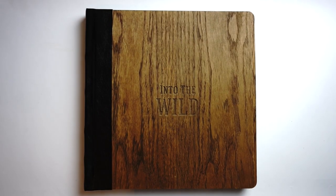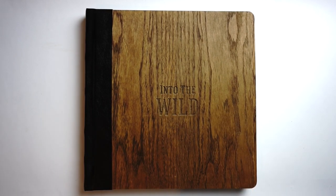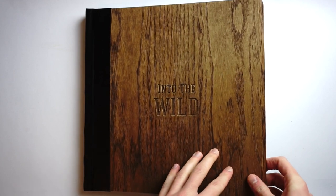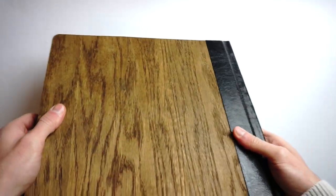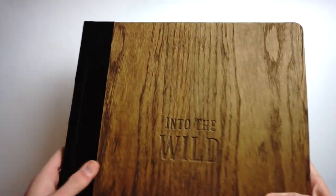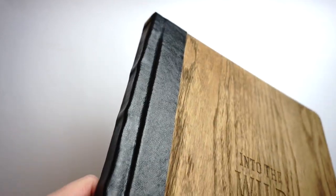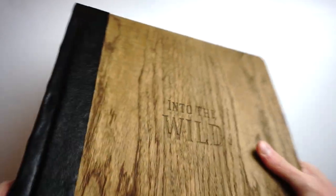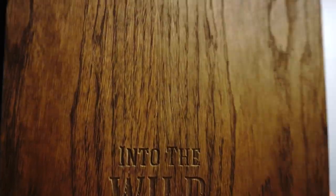This is the wooden cover, and as you can see the title is carved into the book cover as well, not just the box. It's the exact same material as the box — really really thick wood. Knock knock knock. The back is the same with nothing on it, and the two wooden sheets are held together by a beautiful leather spine. In my case it says 'Into the Wild.'